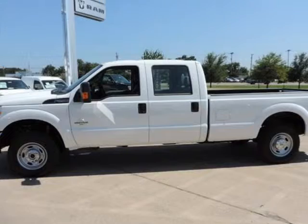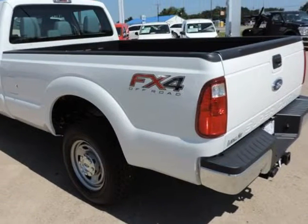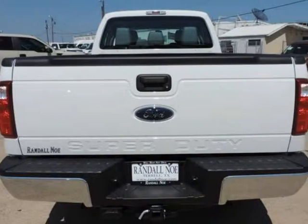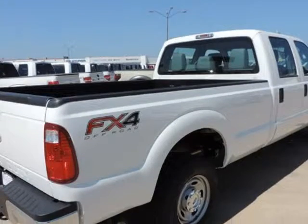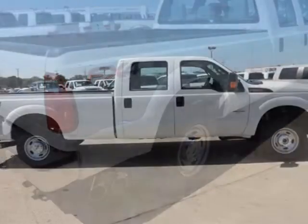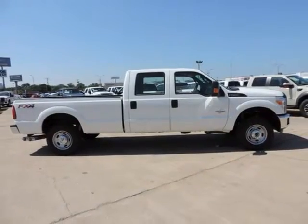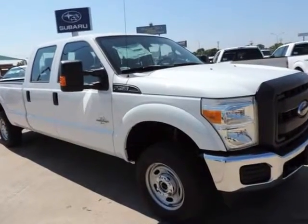Randal New Ford presents this 2015 Ford Super Duty F-250 SRW four-wheel drive crew cab 8-ft box XL, represented in white and complemented nicely by its steel interior. Under the hood you will find the 6.7-liter Power Stroke 8-cylinder turbo diesel B20 coupled with the automatic transmission. Purchase this Ford with confidence knowing it is backed with a 36-month/36,000-mile warranty.